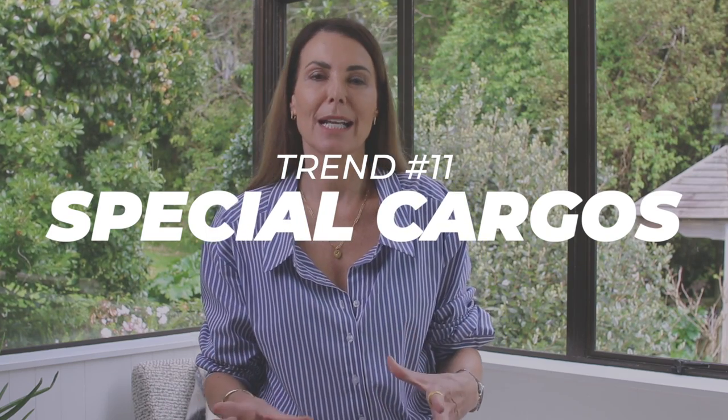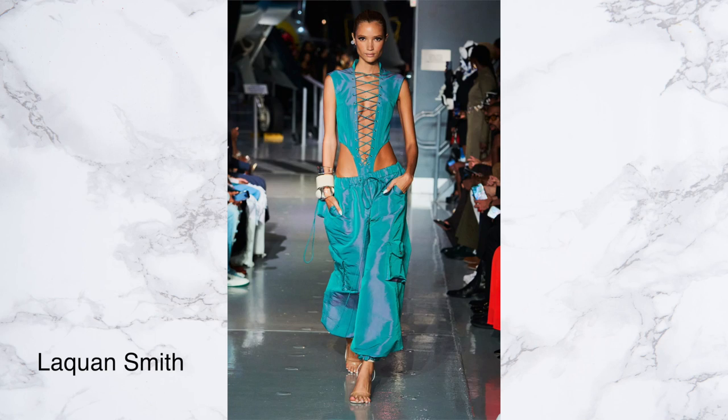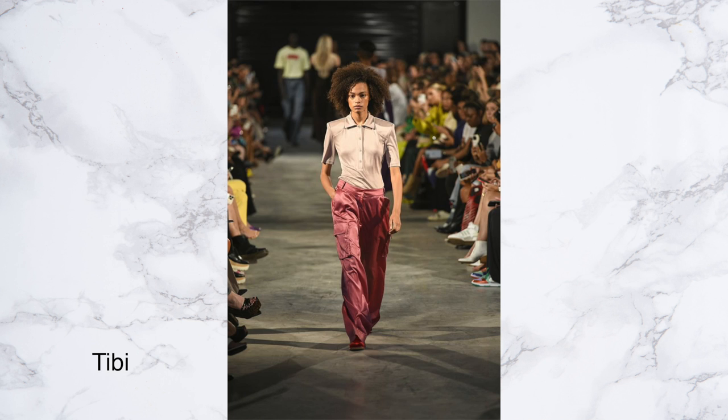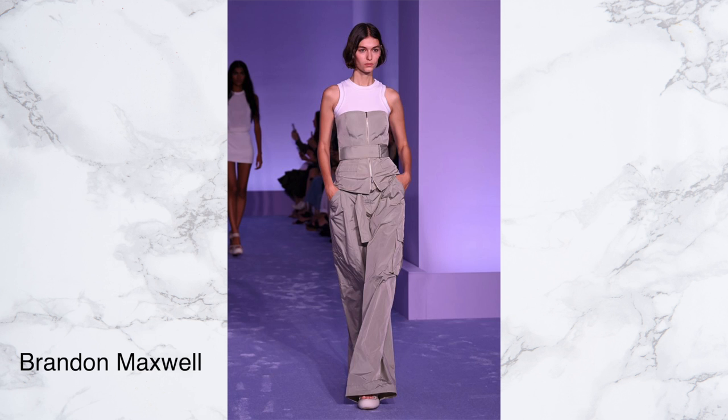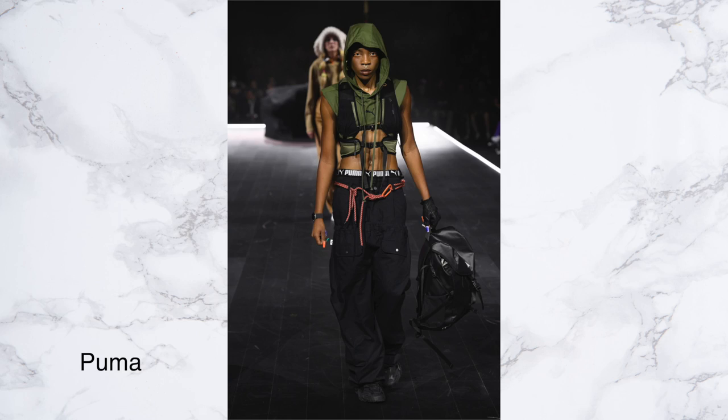Cargo pants seem to be everywhere, but again they've been given a bit of a zhuzh up. I saw cargo pants in shiny fabrics, some really oversized parachute-style cargo pants — really special cargoes. They're moving away from that classic camo and khaki color toward something more fun — vibrant colors, shiny fabrics, and certainly oversized, which is definitely more on point for spring/summer. It was just so interesting to see that cargoes are still going strong next year, but amplified, like so many of the other trends I saw.